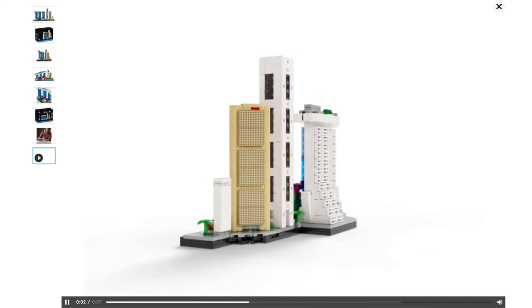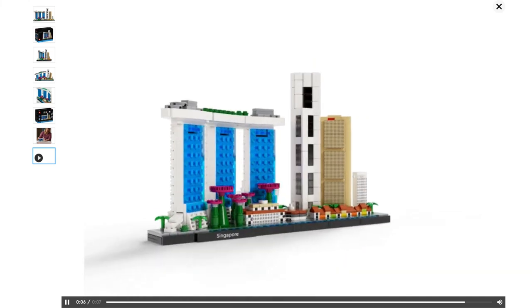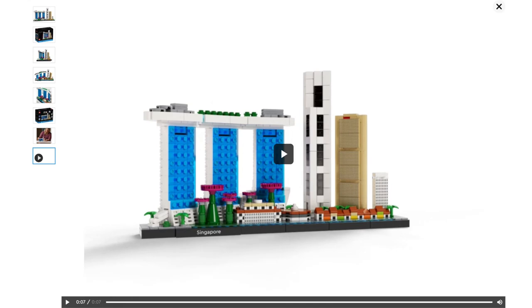Let me know what you guys think about this set. I will definitely be buying this — I think it looks really cool and I can't wait to build it. Don't forget to comment, like, and subscribe, and check out my website GoldenNinja3000.com, and I'll see you guys with more videos soon. Bye for now.